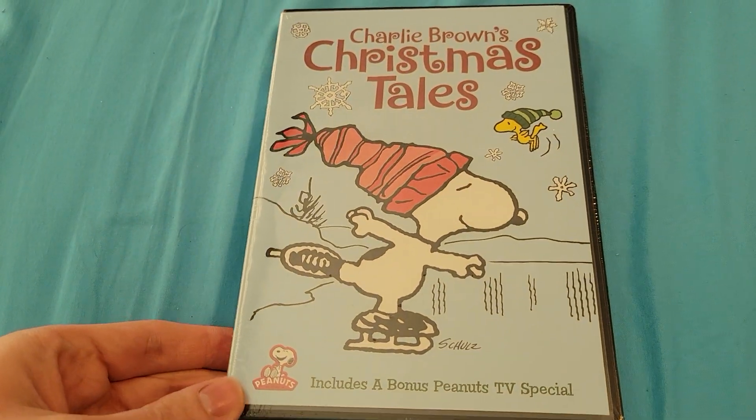Hey guys, it's Tin Man the Disney Fanatic 2001. Today in this video, I'm gonna be doing a DVD unboxing of Charlie Brown's Christmas Tales.